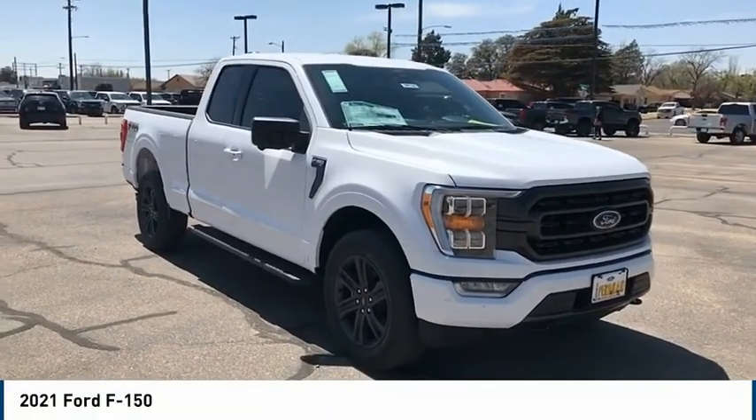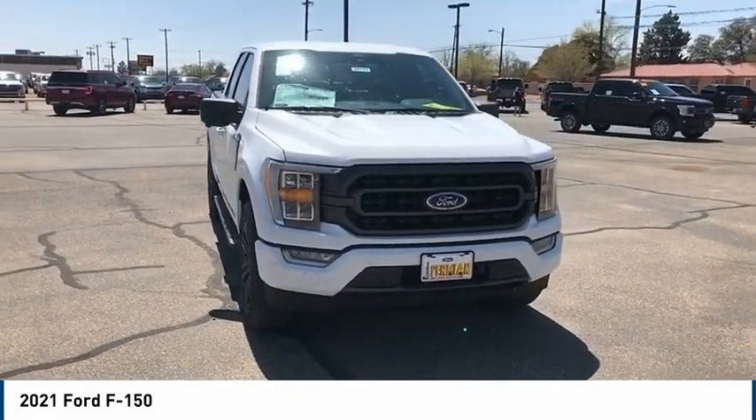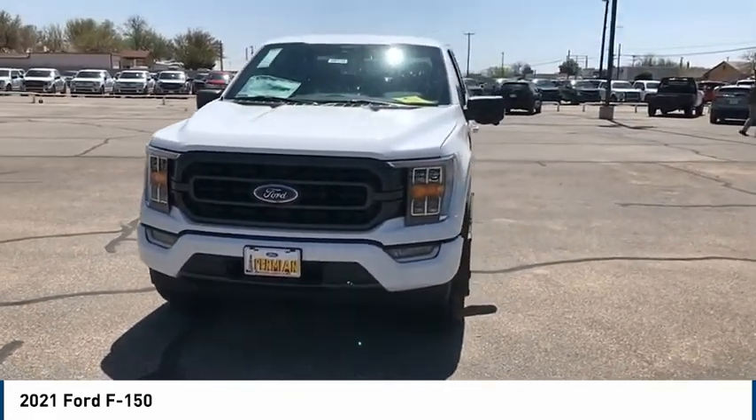Take a ride in the 2021 F-150. A Ford F-150 knows how to handle any situation. It's built to follow orders, no whining.